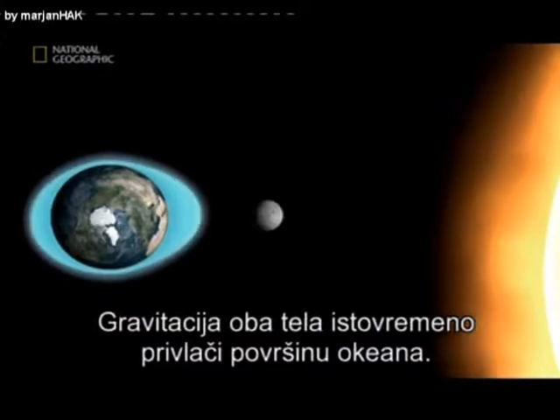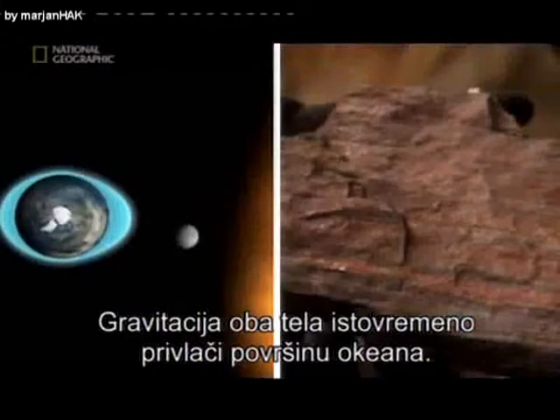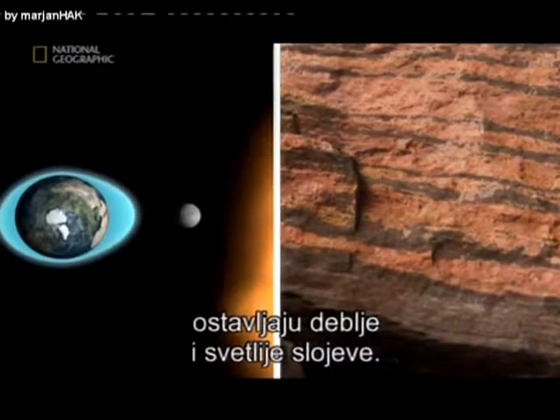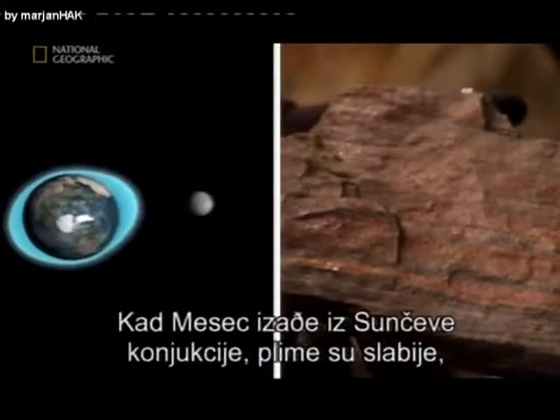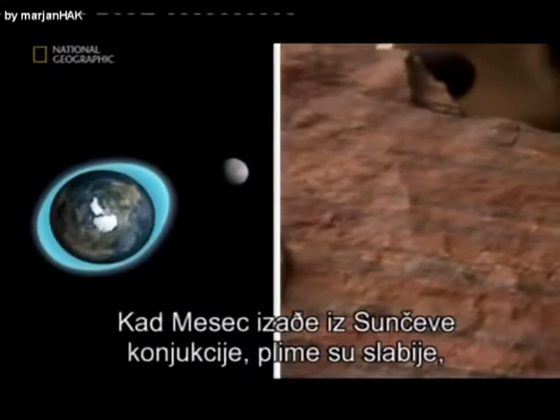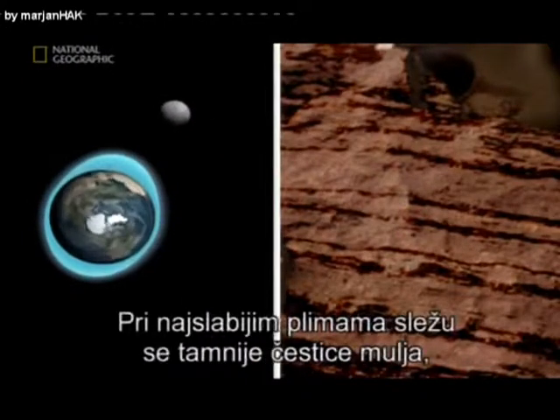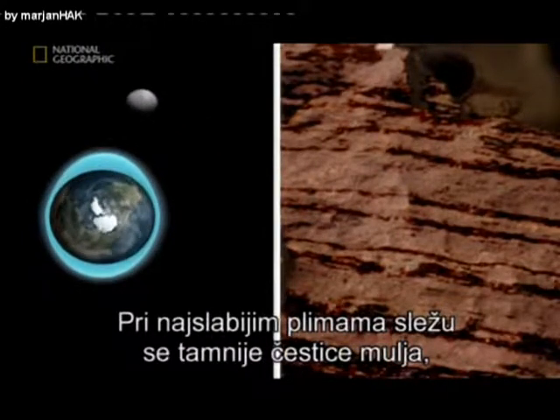Twice a month, stronger tides — or spring tides — leave behind thicker, lighter layers. When the Moon moves out of the Sun's alignment, it causes weaker tides, or neap tides, twice a month. Neap tides allow finer, darker silt particles to settle, leaving thin, dark layers.